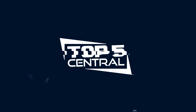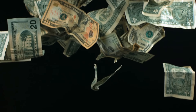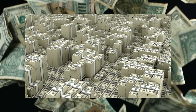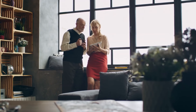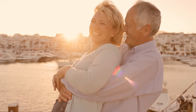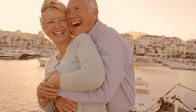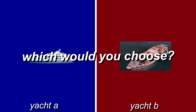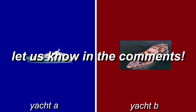What's up everyone and welcome back to Top 5 Central. Think of what a billion dollars looks like — no, this is just a million. This is what a billion looks like. Billionaires could do pretty much anything, and if you love luxury, having a yacht is pretty much anyone's dream. So today we're looking at the 10 most luxurious yachts in the world. Before we get into the video, if you could choose either Yacht A or Yacht B to own, which would you choose? Let us know in the comments.